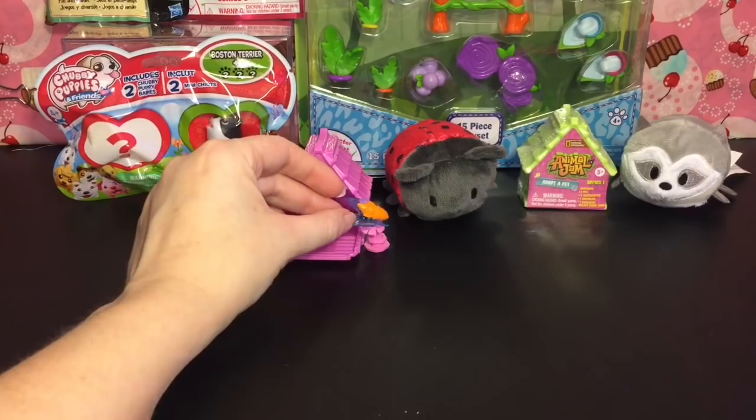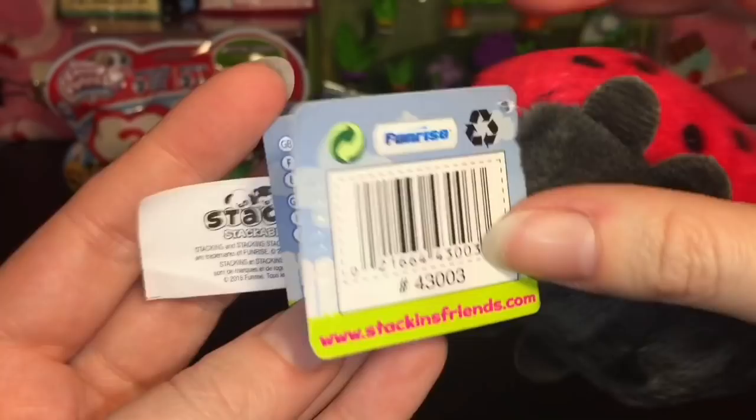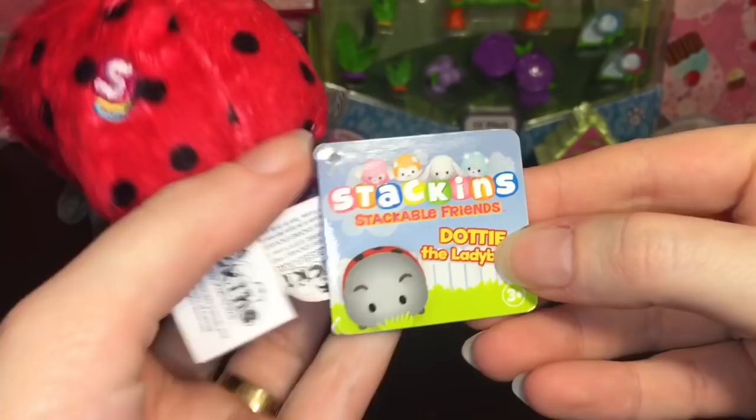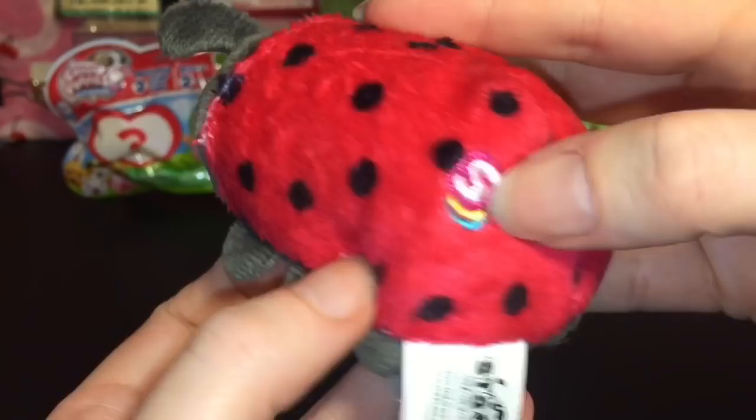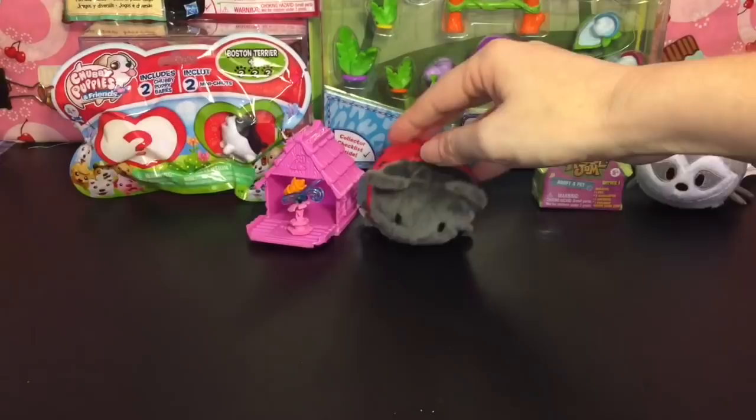Let's take a look at another little garden friend — this is an adorable ladybug. These are Stackins; this is Dotty the Ladybug. They were sold at Walmart and I've recently found them at the 99 cent store, so I know they were clearanced out. They are super cute — little stackable plushies with a little embroidery detail. I just love the ladybug, super cute.